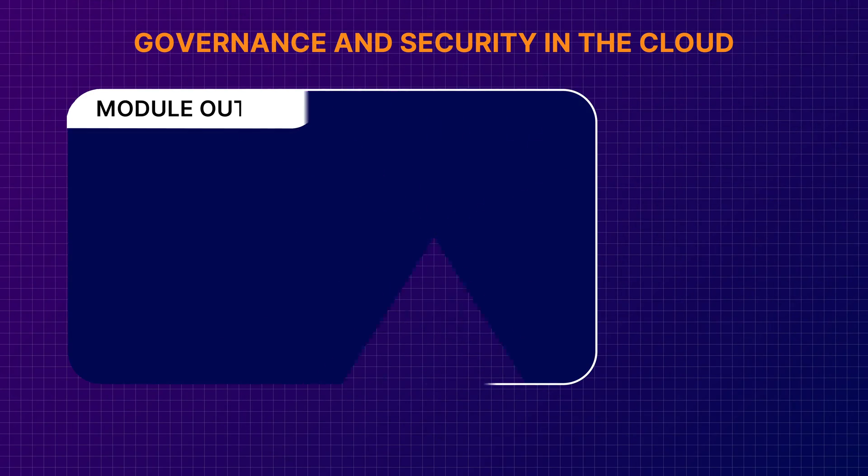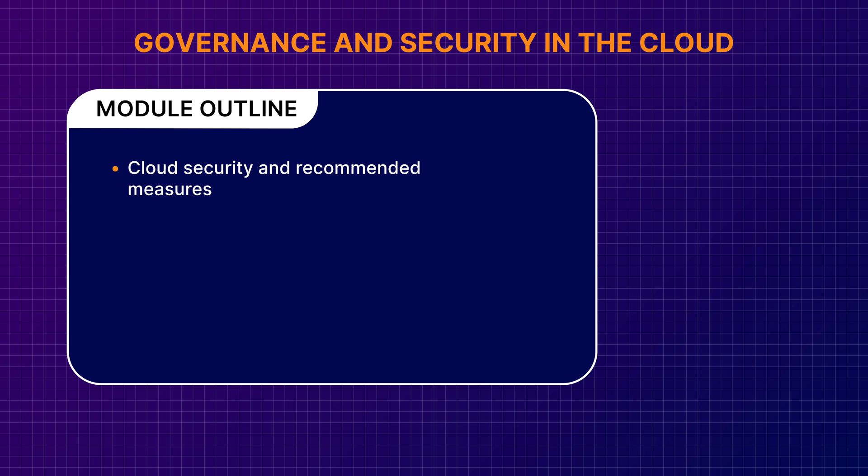Governance and security. Just saying those words, I feel compelled to use a stern and serious voice. I guess that's because those things aren't frequently tied to happy times, rainbows and puppies. But what if I were to tell you that most companies find their governance and security efforts actually improve when they move to the cloud? In this module, we're going to talk about security in the cloud and some things to consider to keep your cloud landscape safe, and we'll also cover governance and what a cloud governance program might look like in your business case.